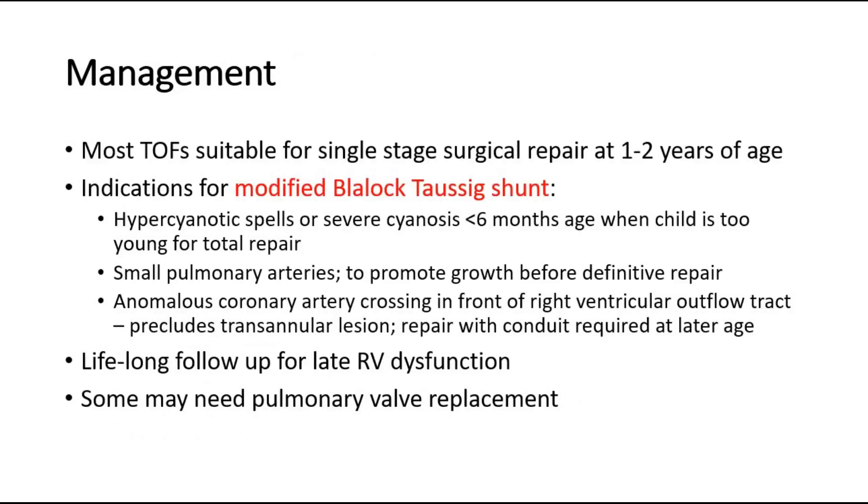For management, most cases are suitable for single-stage surgical repair at one to two years of age. The surgery performed is the modified Blalock-Taussig shunt — the BT shunt. Indications for surgery include hypercyanotic spells or severe cyanosis in children less than six months old when the child is too young for total repair, small pulmonary arteries to promote growth before definitive repair, and anomalous coronary artery crossing in front of the right ventricular outflow tract, requiring repair with a conduit at a later age.